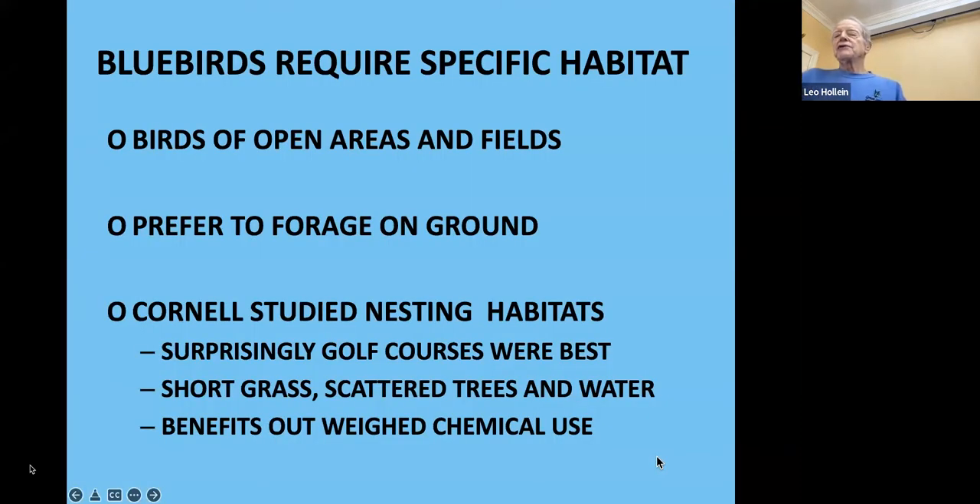Bluebirds require a specific habitat — they are birds of open areas and fields and prefer to forage on the ground. Cornell University's ornithology lab studied nesting habitats and found, surprisingly, that golf courses were the best habitat for bluebirds: short grass, scattered trees, and water. These benefits outweigh the chemical use from pesticides, herbicides, and fertilizer.